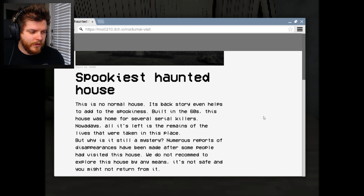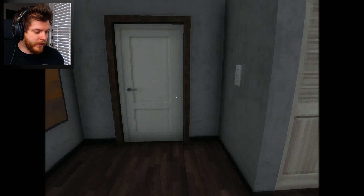It's not safe and you might not return from it. Well, let's go explore it then. Let's go. Yeah, I'm hooked.